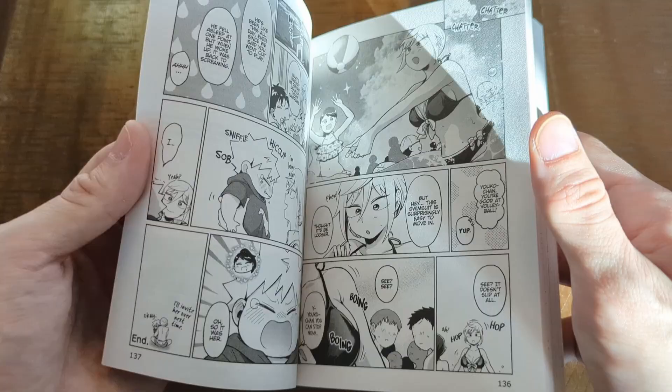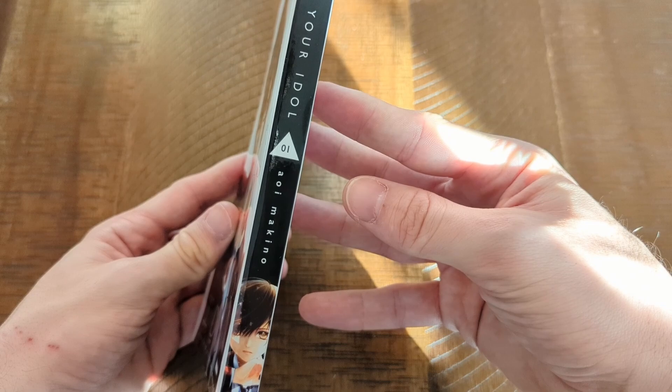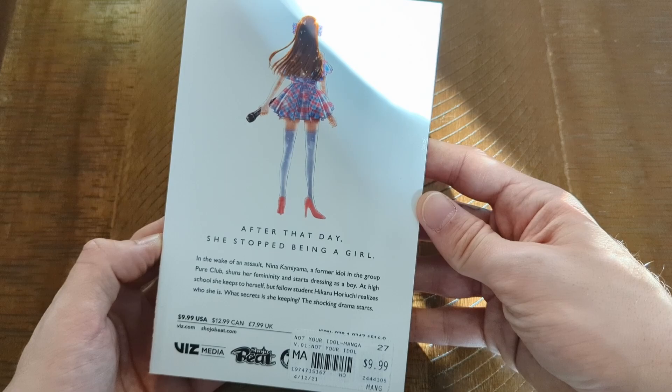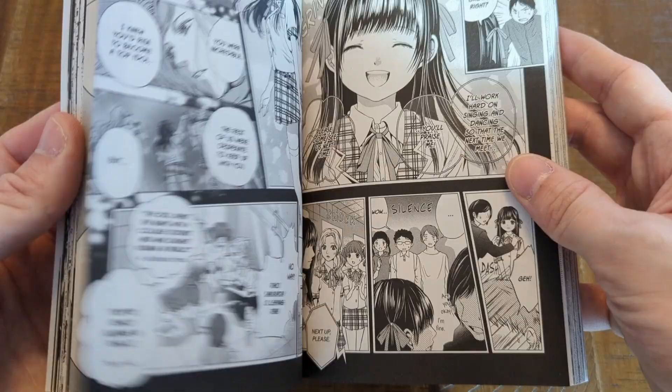Not Your Idol — this is a Shojo Beat manga, a little bit more heavy. It's basically about an idol who decides to leave that world after an assault, and she just abandons all femininity and leaves the world of idols in Japan. It seems like an interesting story about idols in Japan and also how somebody deals with a traumatic incident. So it's definitely more of a heavy manga. I'm interested to see how the story goes, and the artwork is absolutely gorgeous.